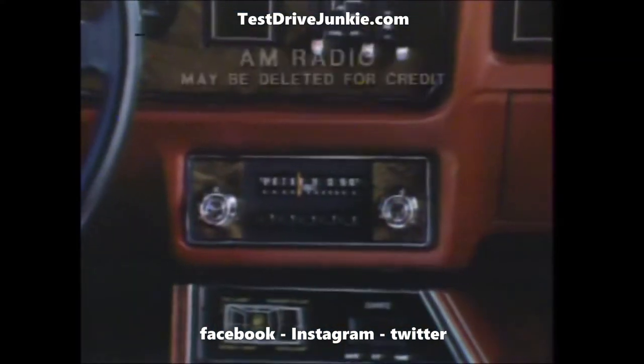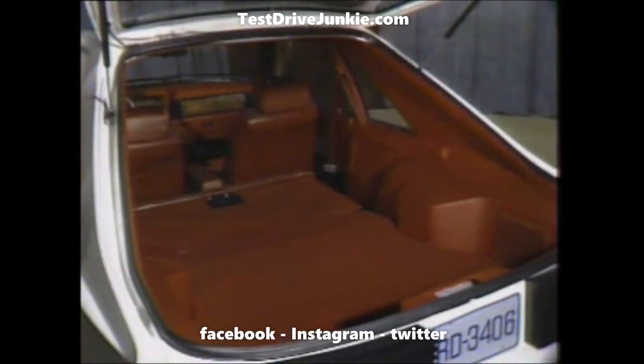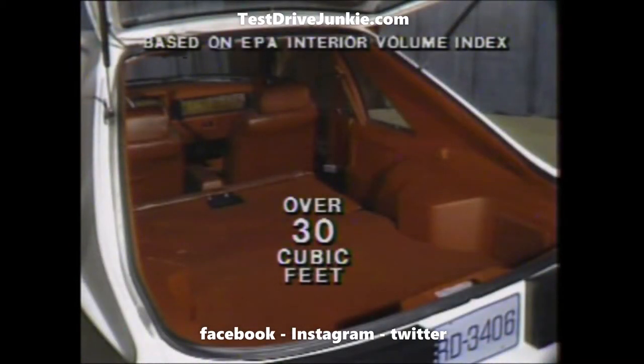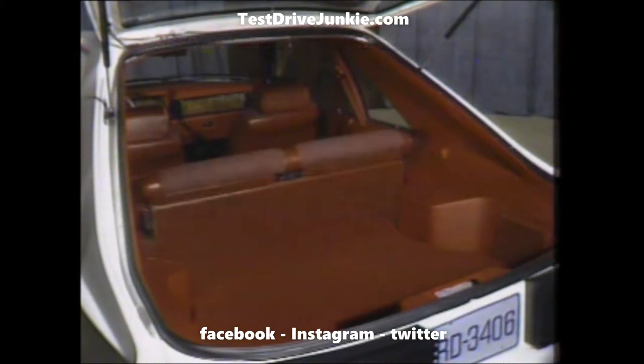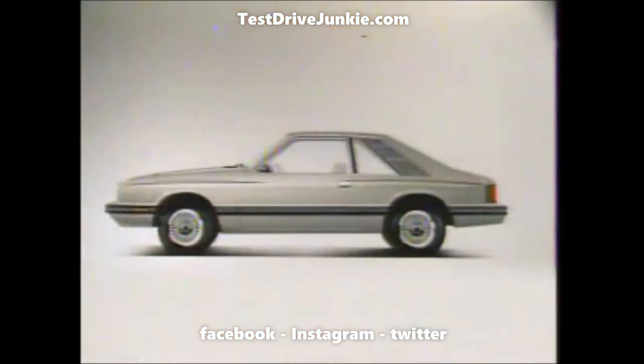And trip odometer, an AM radio with twin front speakers, a carpeted cargo area with more than 30 cubic feet of cargo space when the rear seat is down, and a cover to keep things out of sight.